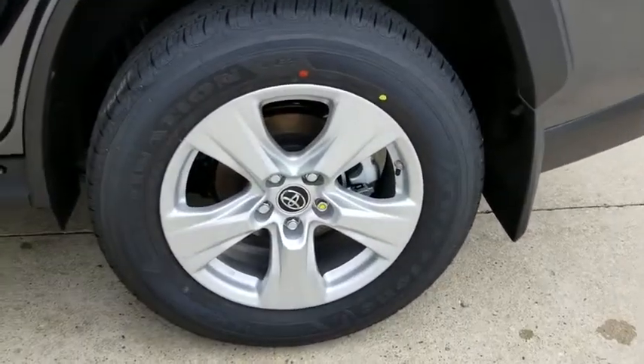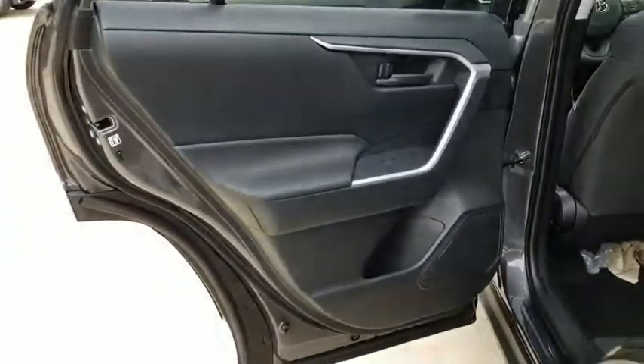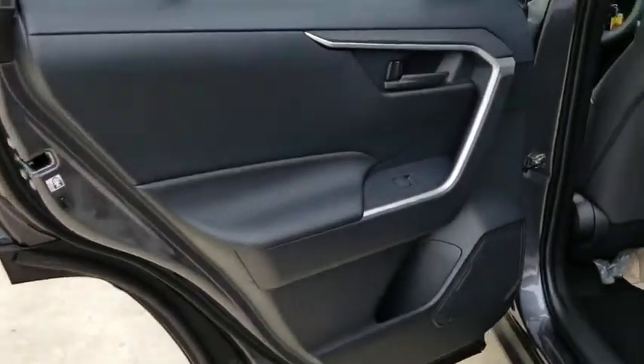Bluetooth, power steering, adjustable steering wheel, four-wheel disc brakes, aluminum wheels, cruise control, keyless start, rear defrost, AM FM stereo radio, climate control, power door locks.